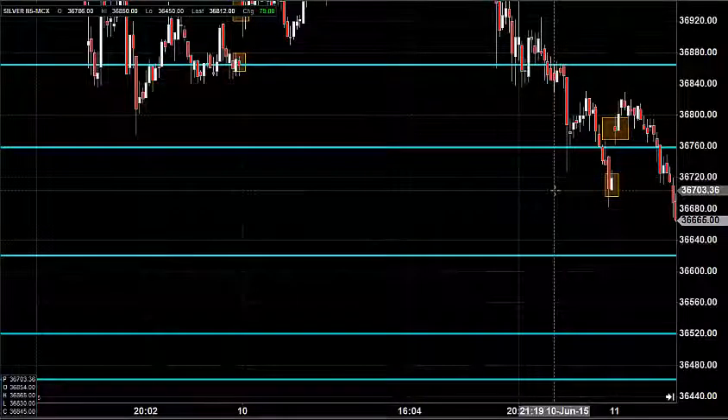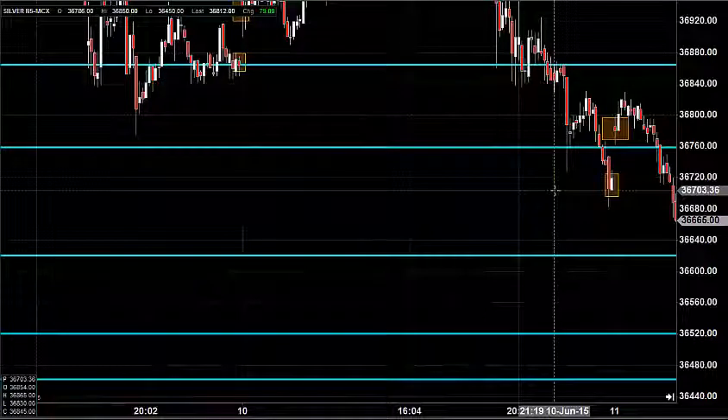Good morning, welcome to Goodwill Commodities. In this video presentation, we will see how we can trade in the MCX silver market today.